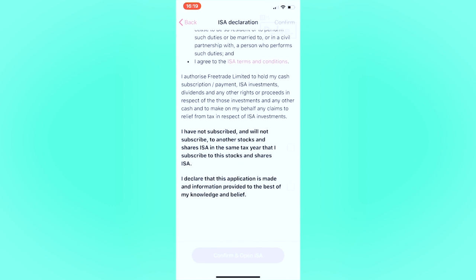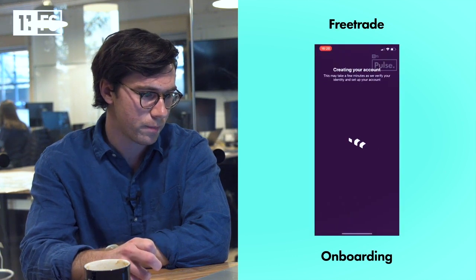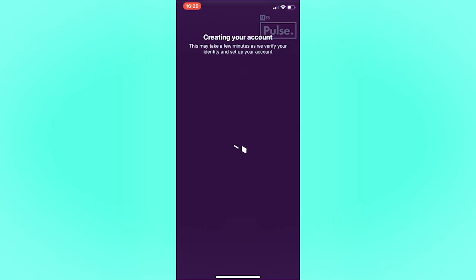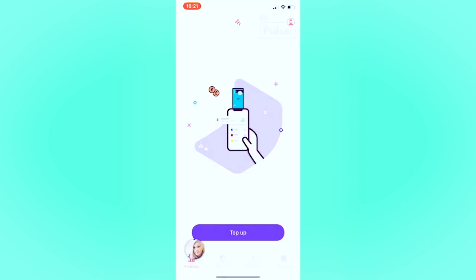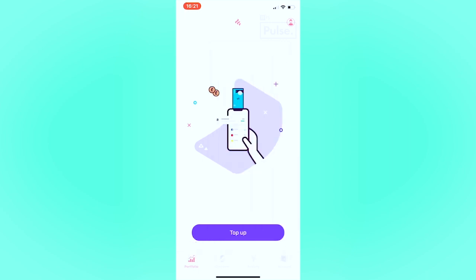Then we've got the types of account available — an ISA or a standard account — followed by a declaration form with terms and conditions, handled via checkbox. The basic account is selected and now we're creating the account. There's a loading screen while the checks run with a nice little holding image — go grab yourself a cup of tea. Then you're deposited on the landing page and greeted instantly by Gemma from Freetrade, who gives tips on how to navigate through the app. It's a really nice integration built into a chat format.